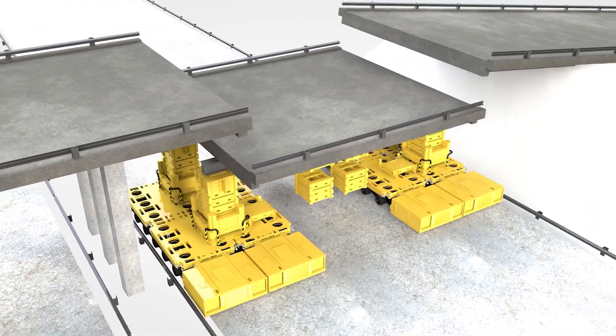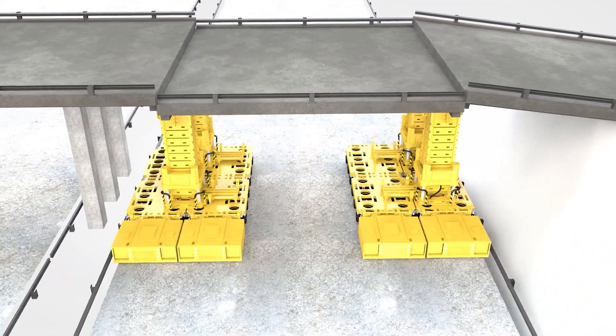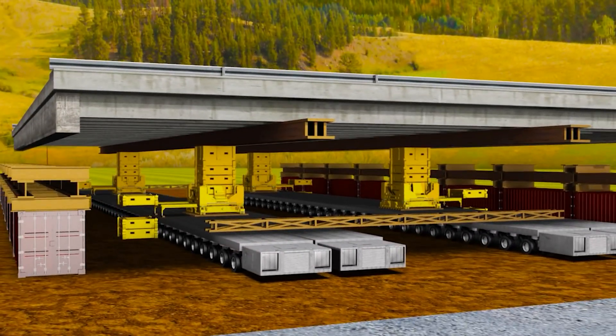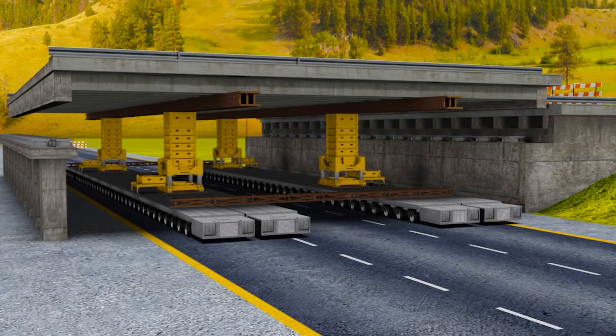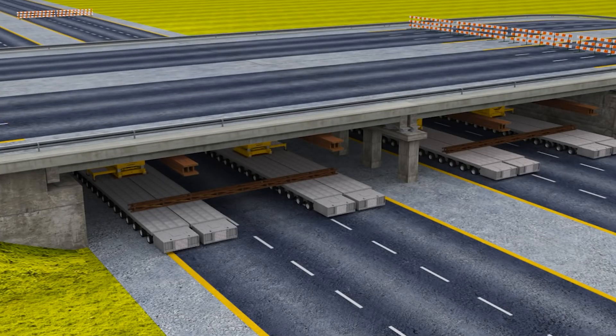Picture yourself as a superhero with the power to effortlessly lift massive objects. That's precisely what a jack-up system does. It's like having a team of strong giants working together, each with a hydraulic-powered arm. These arms push against heavy loads, gradually and precisely lifting them bit by bit until they reach their intended height.